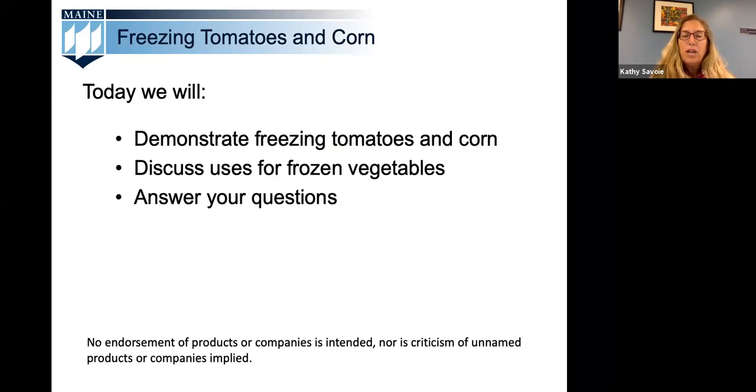Our educational programs include agriculture, home horticulture, 4-H youth development, food preservation including our master food preserver program, food safety, and nutrition. We have adapted our programming as best we can to reach you during COVID-19 and hope that you are enjoying our webinar format.